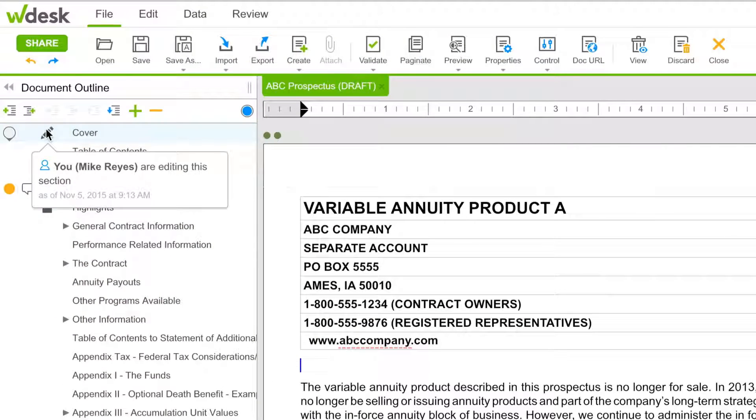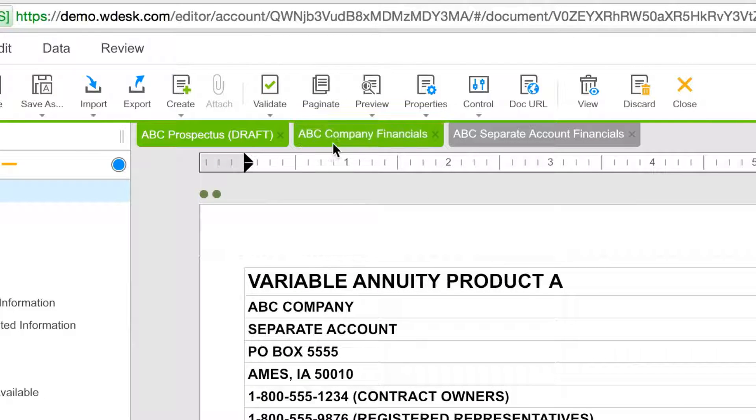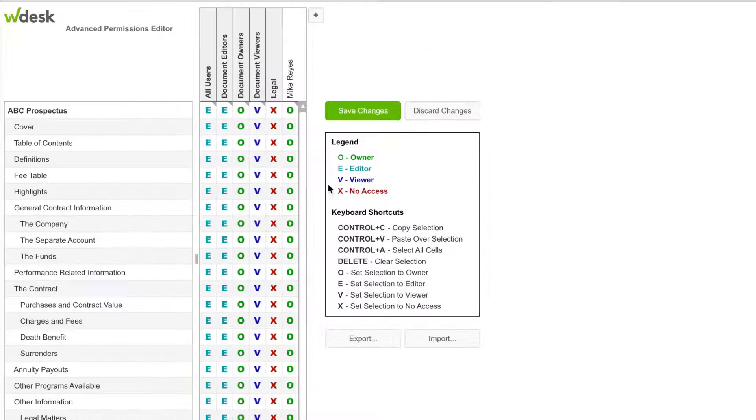Because WDesk is cloud-based, each team can edit its portion of the document simultaneously. There's no need to email multiple files or tick and tie each document. Advanced permissions control which documents, or sections within a document, each team or individual can access.